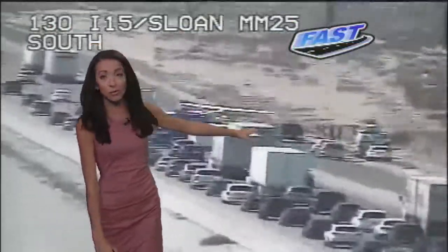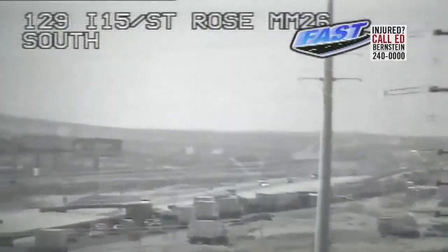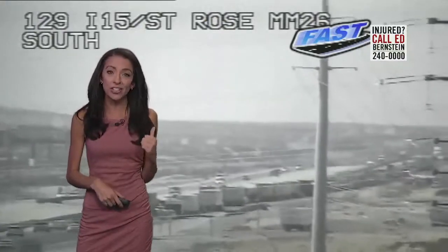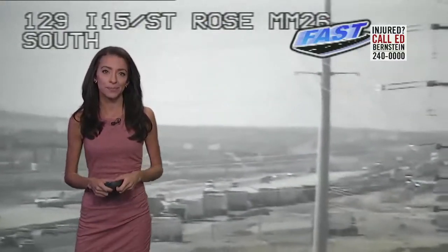Everything is off the road, but zooming out you can see it is slowing things down this morning. So if you do need to head to the south part of town, you may want to take Las Vegas Boulevard instead of the 15, otherwise it's definitely going to slow you down heading to the south side. What a situation out there — try and avoid that if you can, at least for the time being, and probably a few more hours.